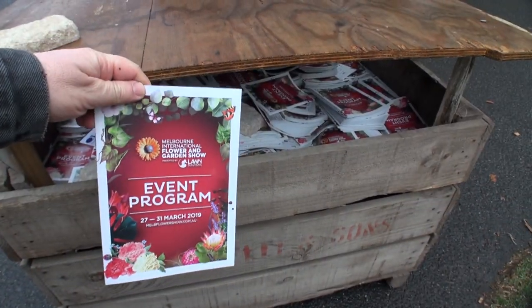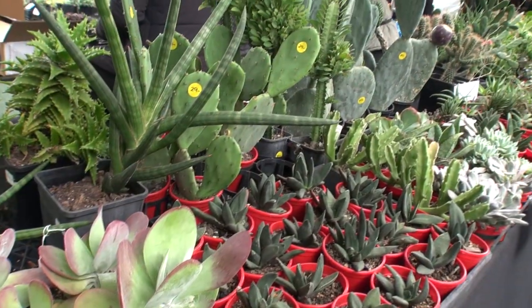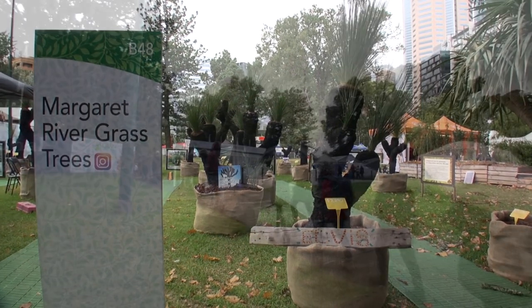Make sure to pick up one of the event's brochures at one of the entrances and you're on your way. There's heaps to see, and in this video I'll just give you a quick rundown of these things.